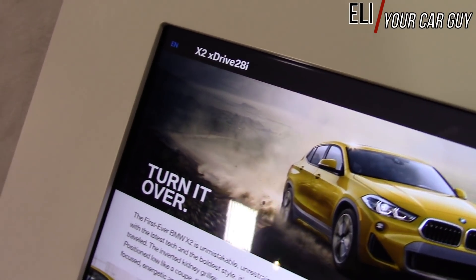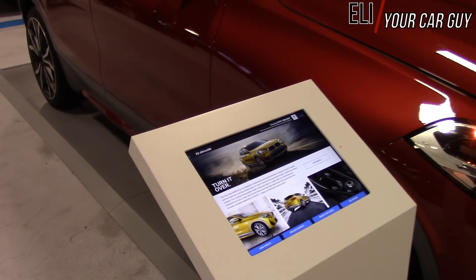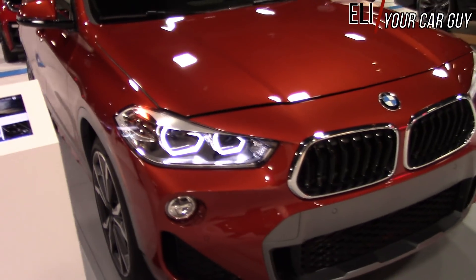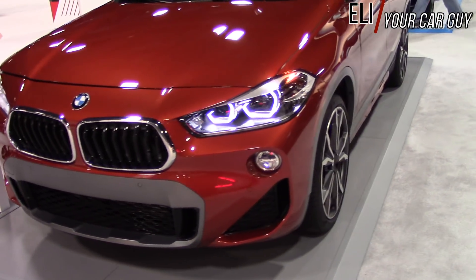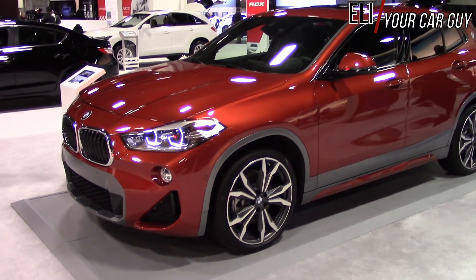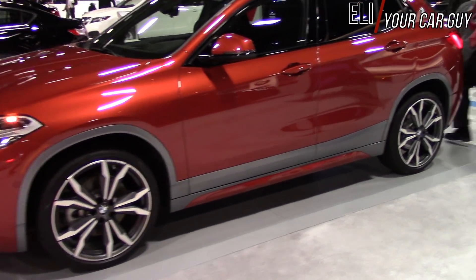We are still in the BMW section here, and a little car that has been getting a lot of attention is the all-new X2 xDrive28i — all-new for 2018. This really throws a curveball to the competition in this class.